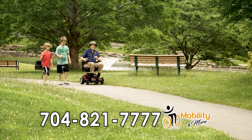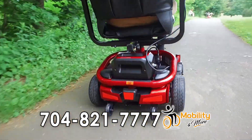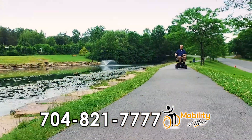Don't let limited mobility hold you back from what you love. The Golden Light Rider Envy offers affordable mobility in a compact size. Its easy-to-use hand control can smoothly guide you down any path.